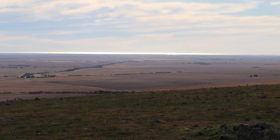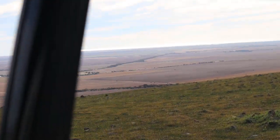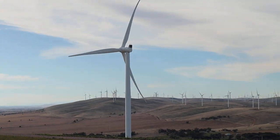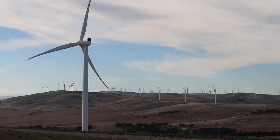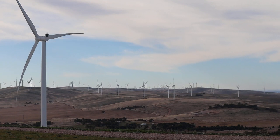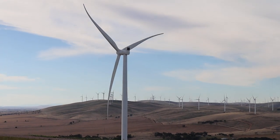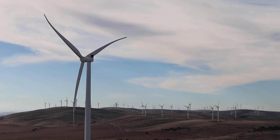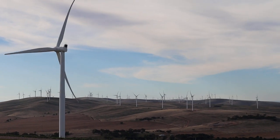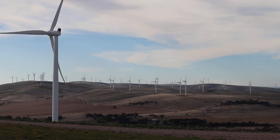Looking north along the Bungabunga Ranges — I can see about 50 wind turbines flop-flop-flopping around in the breeze. There's one right there, pumping electricity into the grid, which means South Australia doesn't have to burn all this horrible fossil fuel.